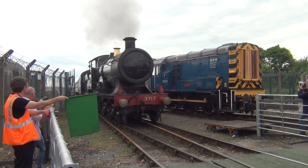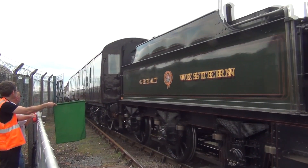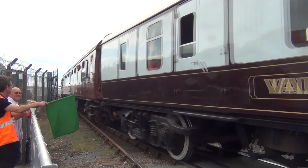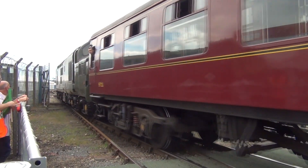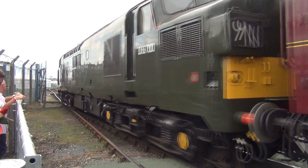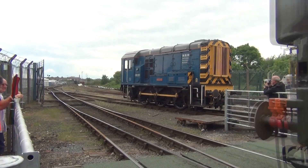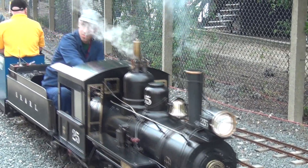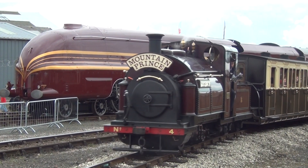The City of Truro runs past under a green flag. This loco is a long way from home. Palmerston is still running.